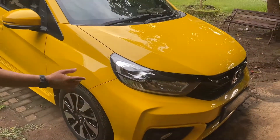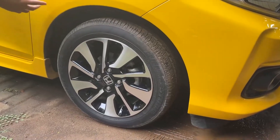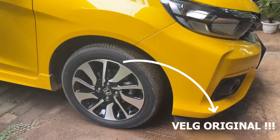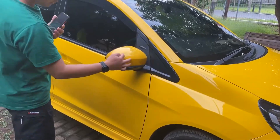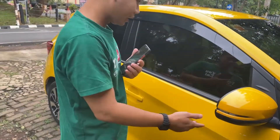Coba kita bisa lihat area samping. Fender juga bodinya masih utuh semua ya. Untuk velg, ini velgnya masih original, masih original bawaan pabriknya. Kemudian untuk spion juga masih utuh, hanya sedikit goresan kecil. Namun catnya masih original semua.